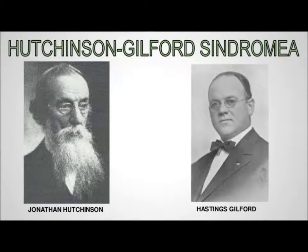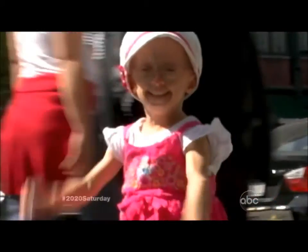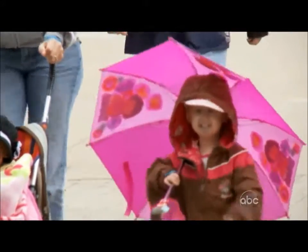It is named after doctors who first described it in England: Dr. Jonathan Hutchinson in 1886 and Dr. Hastings-Gilford in 1897. There is another form called Werner Syndrome; however, that is late onset and lasts until a person's forties.